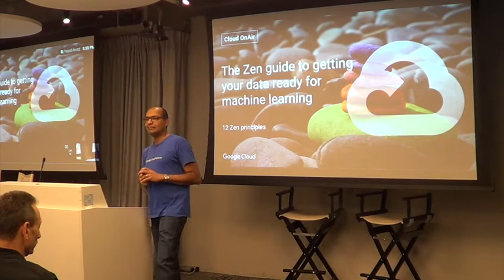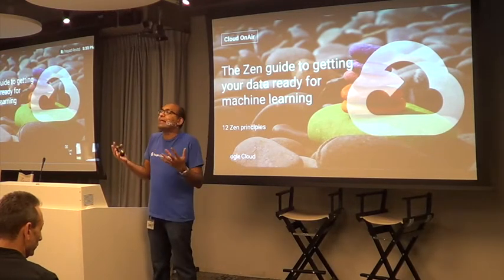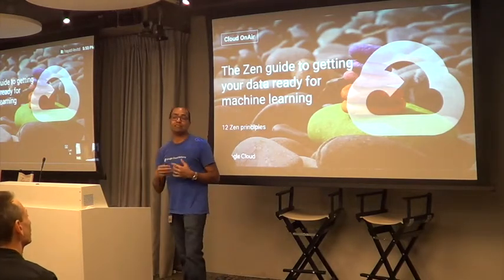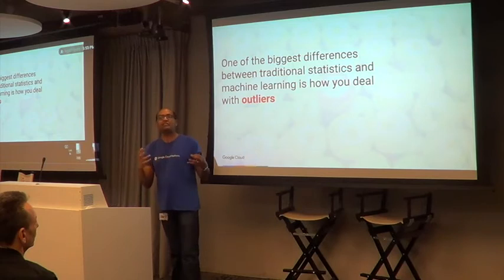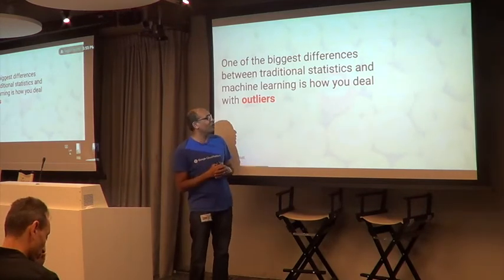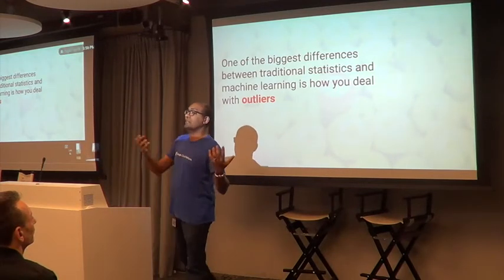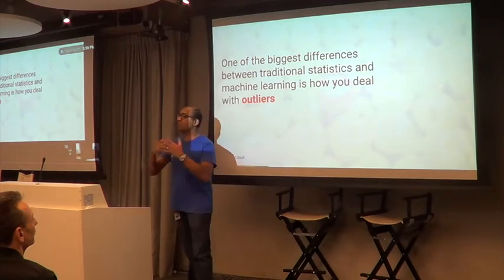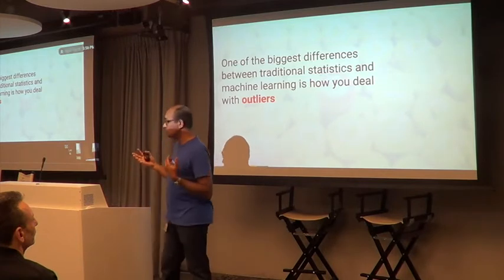What I've discovered over time is that it helps to be philosophical. The way you think in ML is often very different. Probably the biggest difference between machine learning and traditional statistics is how you deal with outliers. In a statistical approach, if you have a bunch of green apples and one red apple, you get rid of it — it's an outlier, you remove it from your data set.